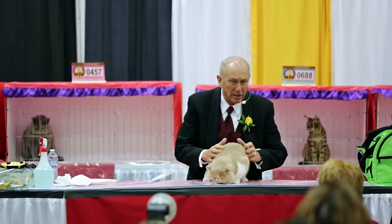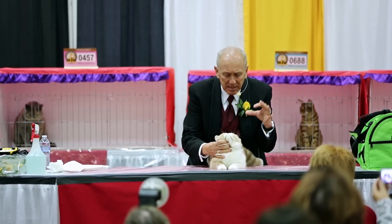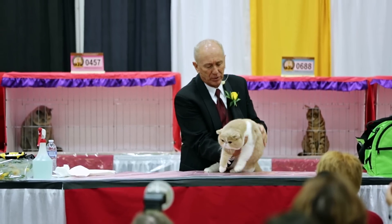Great, great coat, huge, round, massive head, nice distance between the eyes to give a wonderful sweet expression.